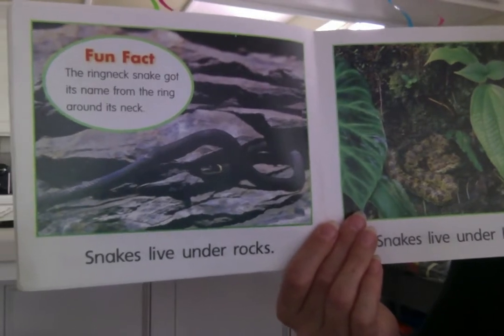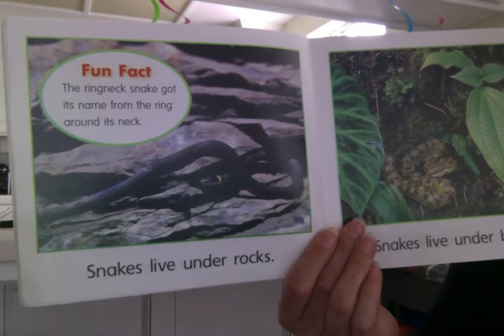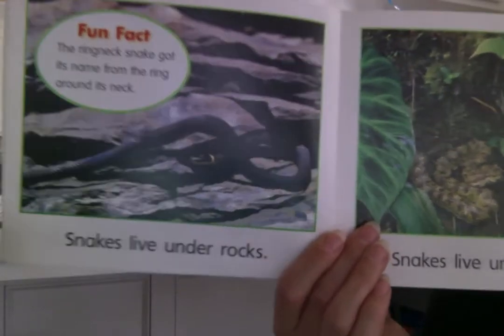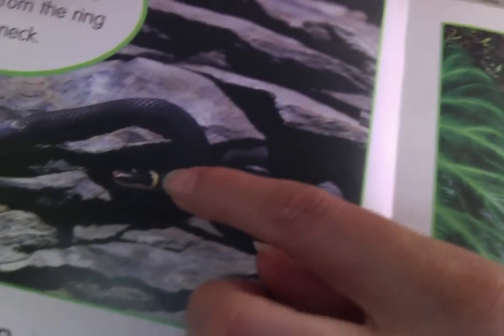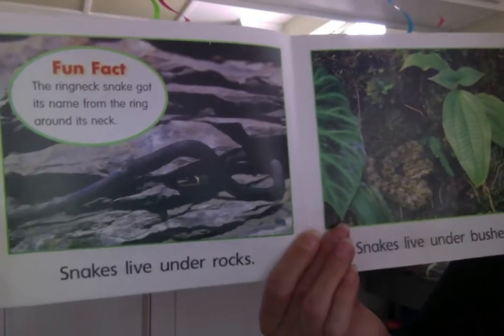Snakes live under rocks. The ring-neck snake got its name from the ring around its neck. You see right there the yellow part around his neck? It looks like a ring around his neck, so he's called a ring-neck snake.